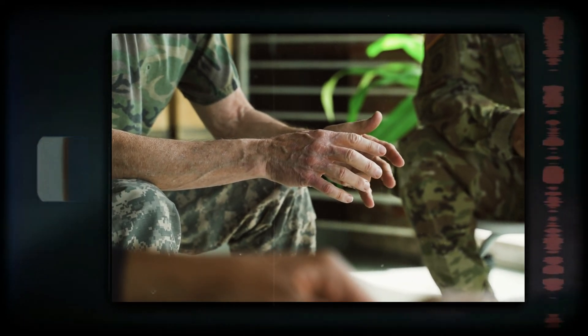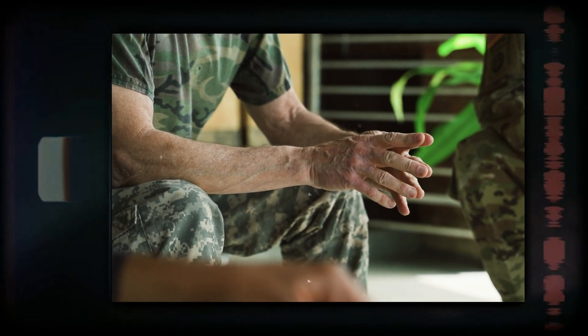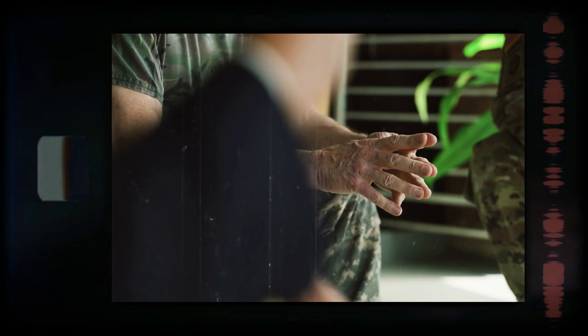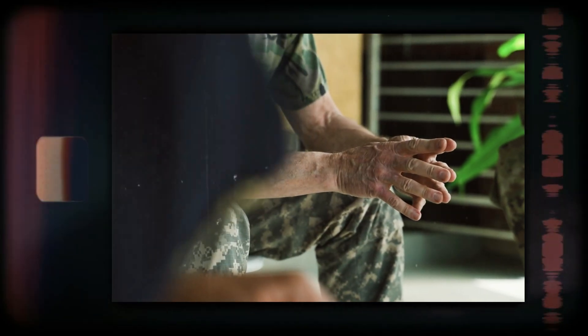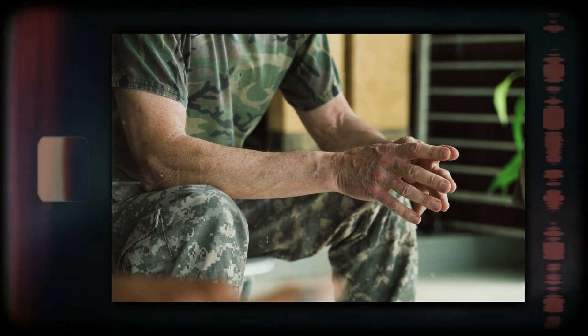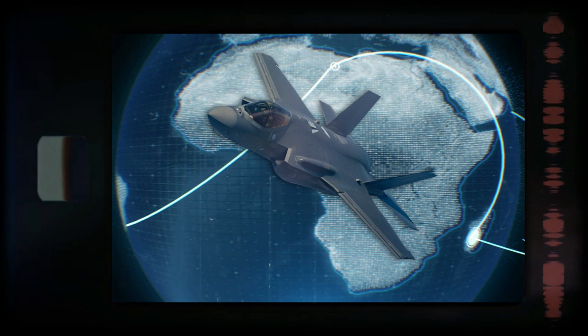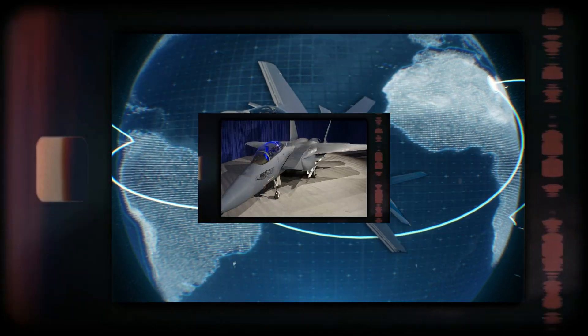Allocating funds to develop and procure the F-15SE would have diverted resources from other critical defense programs. In an environment of tightening budgets, the USAF needed to prioritize investments that offered the greatest strategic value. Funding next-generation technology and platforms was deemed more beneficial than investing in an upgraded version of a legacy aircraft.